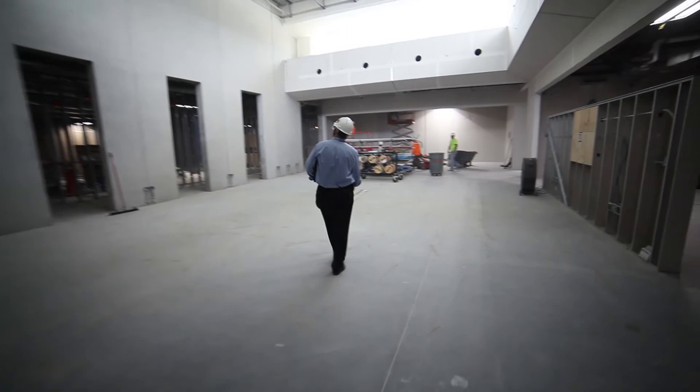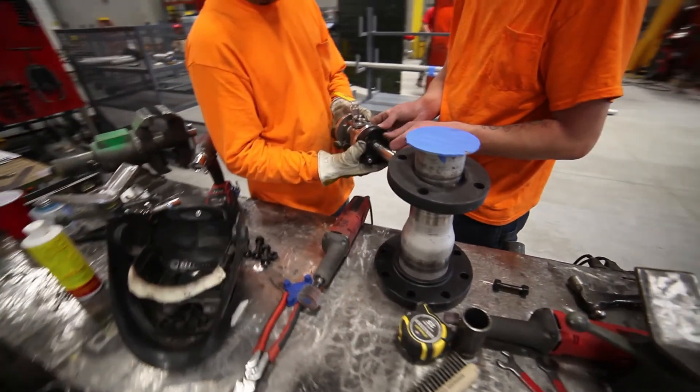Anybody who's going to build a building wants to get in as fast as they possibly can — they want to begin to get that return on investment. Our ability with this new shop is to deliver product, final product, out the door faster than anybody in the Midwest. Ultimately, that gets them in their building faster. We want to work together; we want to try to solve a problem.